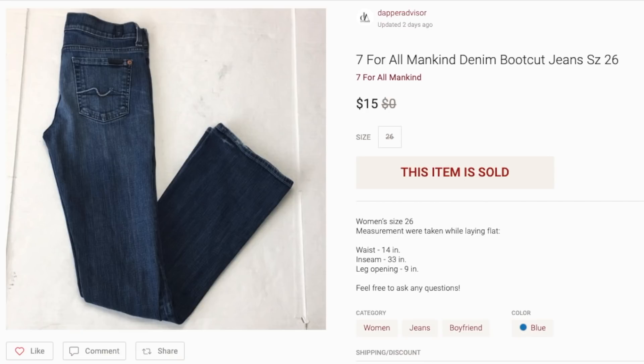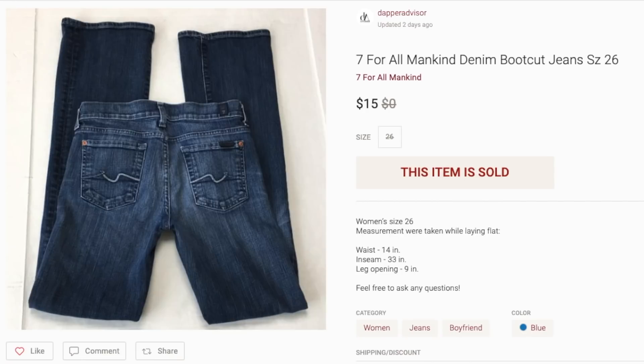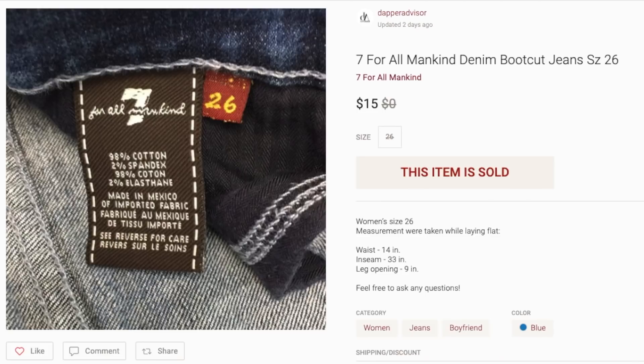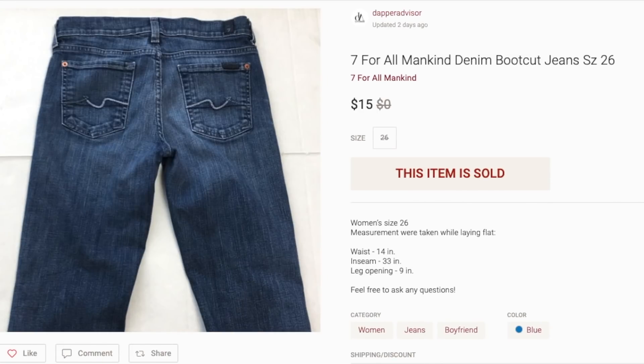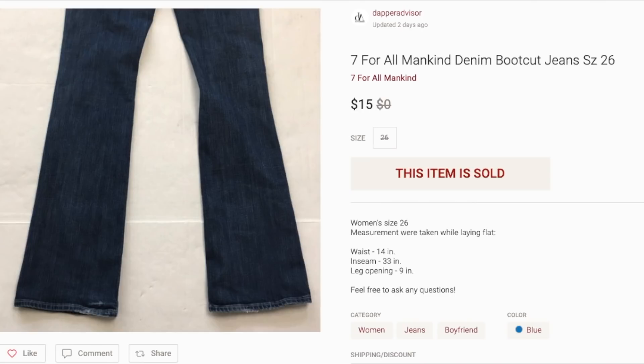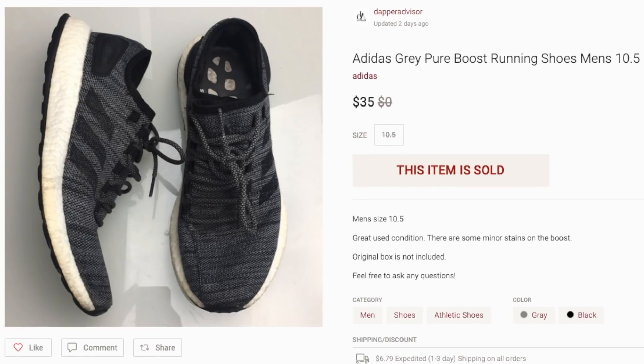Next up is this pair of Seven For All Mankind denim boot cut jeans. I picked up maybe 10 pairs of denim jeans from a thrift store for a dollar or two each — some were Seven For All Mankind, some were Lucky Brand. These sold for $15; I was asking $19. Since I only paid a dollar, that's a decent profit. You really can't go wrong picking up jeans for a dollar.